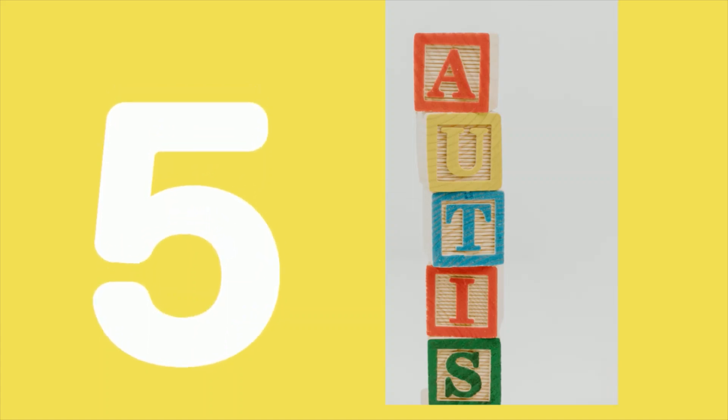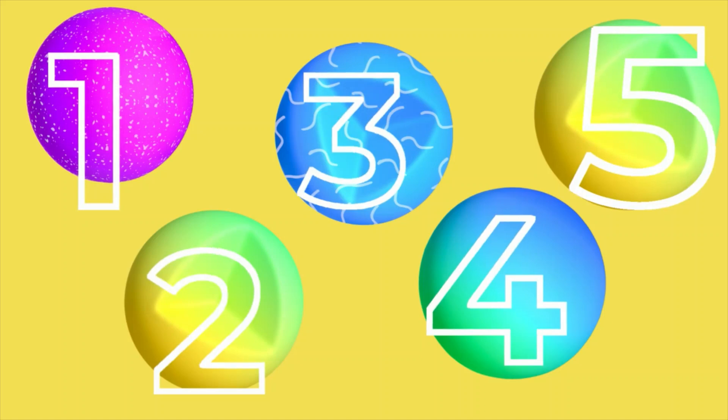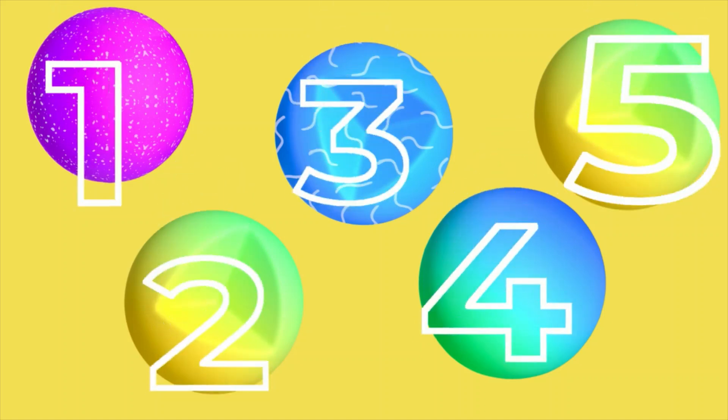Five blocks are showing. Let's count together. One, two, three, four, five balls.